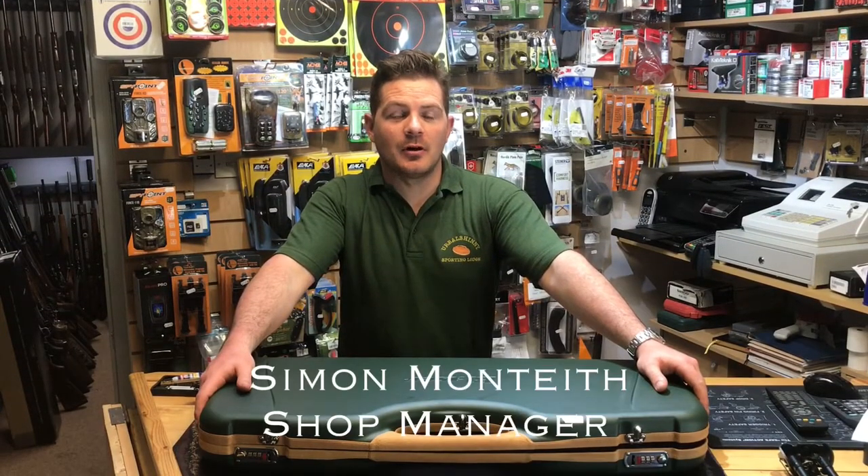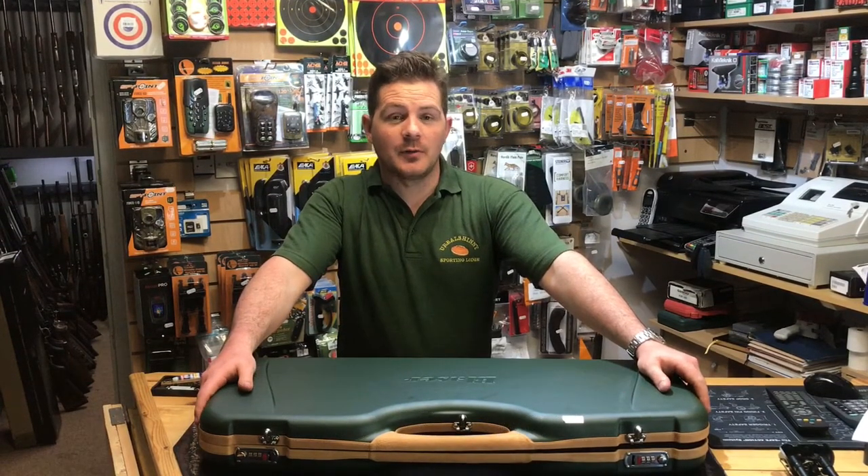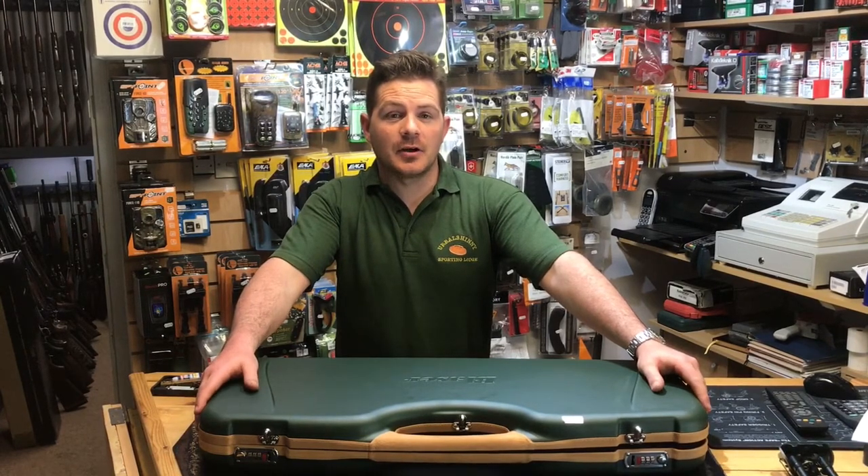Hi guys, Simon here at Urban City Sporting Lodge. Just thought we'd make a quick video on the shop here of a deer stalking package that we've just put together for our customer.